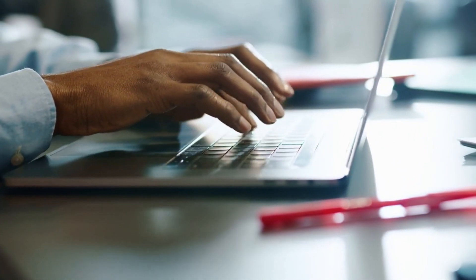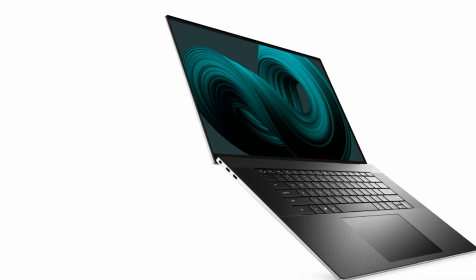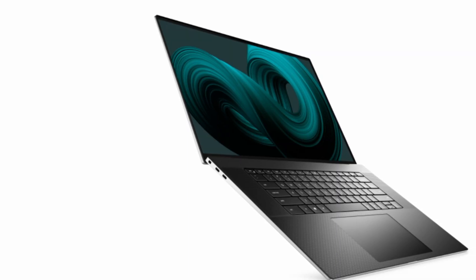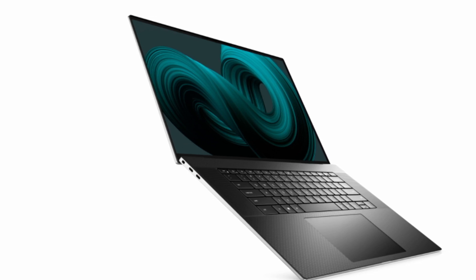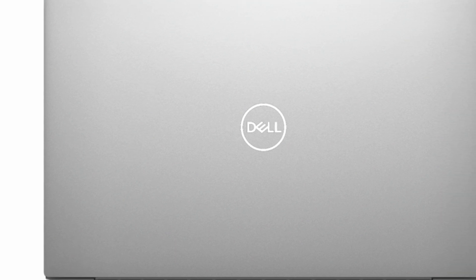You won't find a better Windows laptop right now than our review model. This laptop comes with powerful components, like an Intel Core i7, 32GB RAM, and an NVIDIA GeForce RTX 3060 graphics card. Plus, it's remarkably thin for a powerhouse of this size.